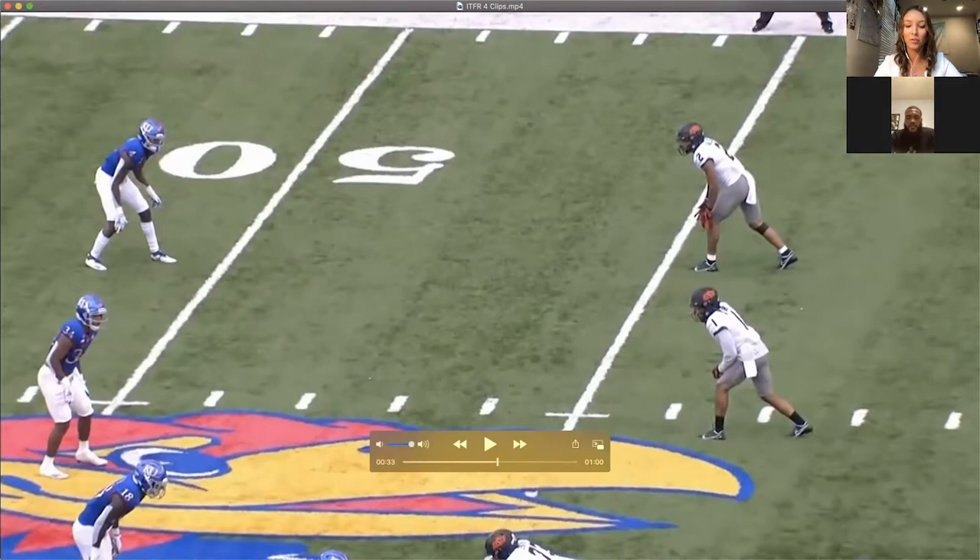A lot of the times when a receiver and their defender are right on top of each other, how do you know when to cut inside or outside or just try to outrun them? Most of the time you already have a route you're supposed to run based on the play design. But as far as inside or outside release, you want to look at the DB's technique, see where the safety is, and find the fastest way to get where you need to go — those are things receivers look at before the ball is snapped.